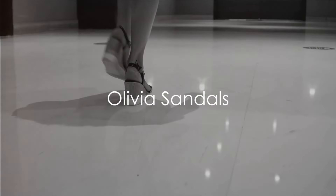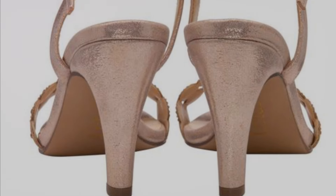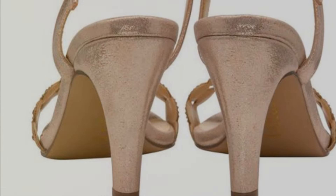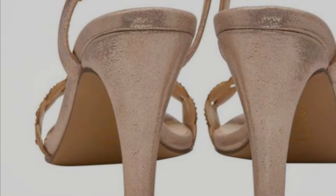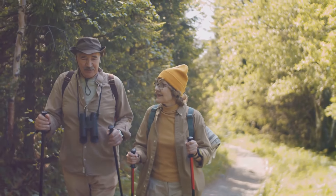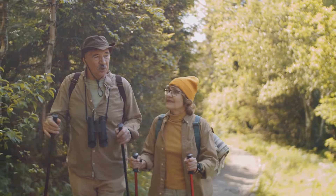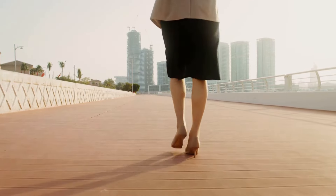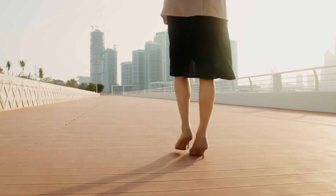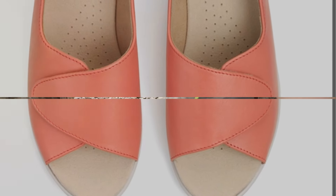Last but not least, we have the Olivia Sandals. These sandals are a breath of fresh air for your feet. Their open design allows for natural movement and breathability, while the comfort features ensure a soothing experience with every step. The Olivia Sandals are designed with a focus on comfort, allowing you to enjoy long walks without worrying about foot fatigue. They are a perfect blend of style and comfort, making them a must-have for anyone looking for a relaxed footwear option. The Olivia Sandals — offering breezy comfort for your feet.